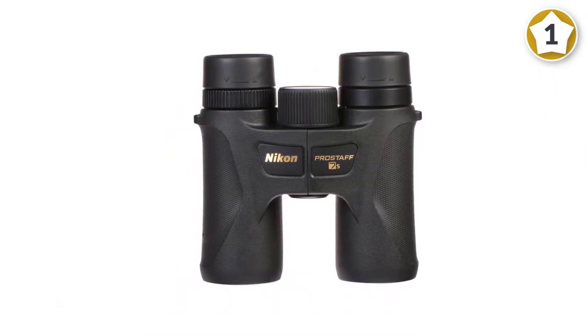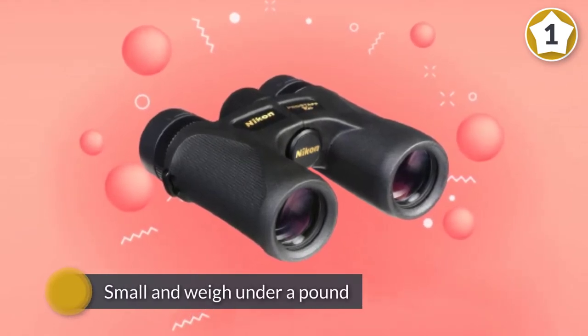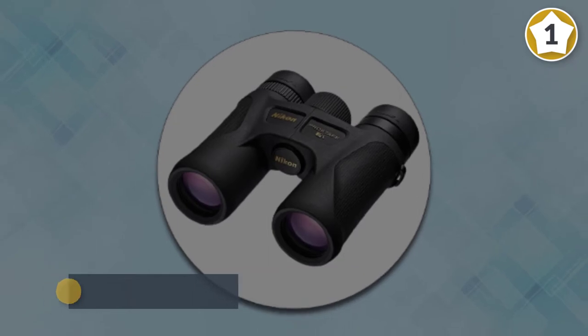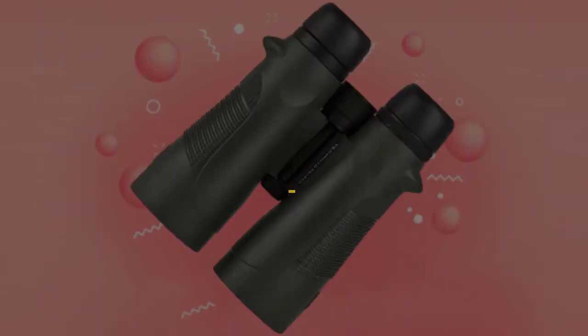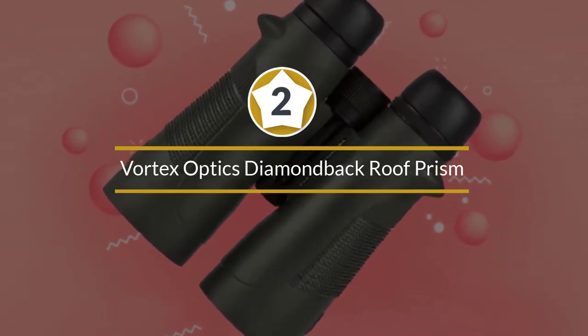These 10x binoculars are small and weigh well under a pound, making them very easy to transport, but they don't sacrifice on toughness. With a nitrogen-purged interior, shockproof rubber armor, these are great binoculars that will last a lifetime or more. Number two: Vortex Optics Diamondback roof prism binoculars.